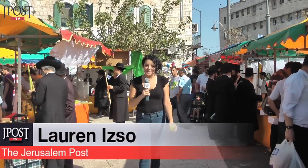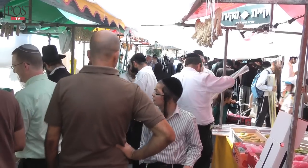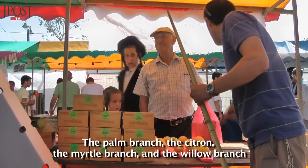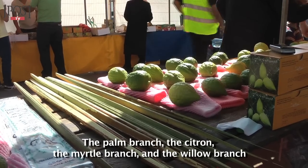We are here at the Four Species Marketplace in Jerusalem, in Hebrew known as Arba Minim. It is here that people come from all over to buy their Arba Minim: Lulav, Etrog, Hadass ve'aravah.